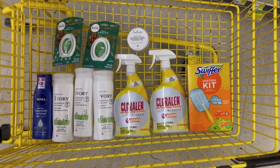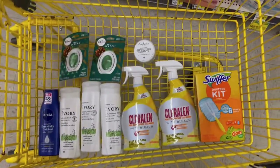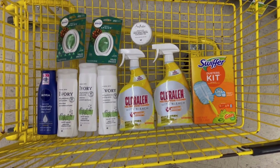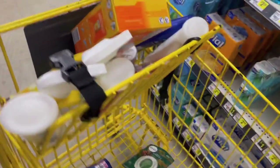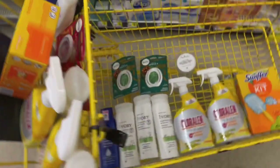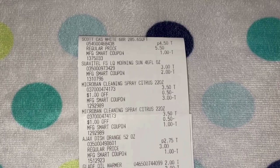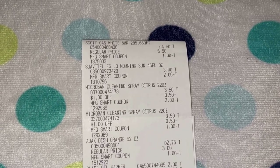Aquí está todo lo que voy a estar agarrando el día de hoy en el Dollar General. Mi total de todo esto es de veintiséis treinta y cinco, así que podemos usar el cinco veinticinco y el resto de los cupones. Voy a hacer la misma transacción dos veces usando dos cuentas diferentes — así que vamos a pagar a ver cómo nos va.